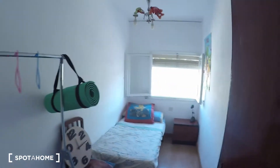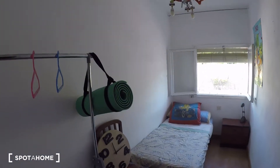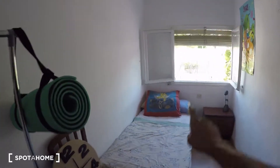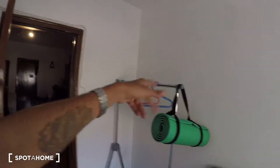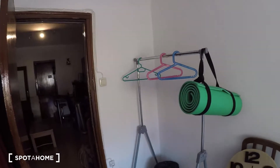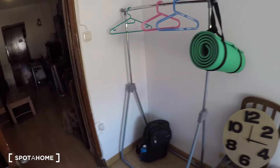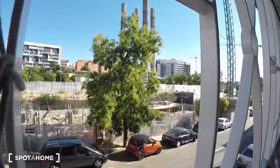Let me get started with bedroom one. It goes straight to the street so it's very luminous — the bedroom is all bright. It has a single bed, a set of drawers, and this isn't a wardrobe per se but it has a rail for you to hang your clothes and even hangers. If you need a small cabinet or set of drawers, the landlord might be able to get one for you. This side also gives you a view to the street.